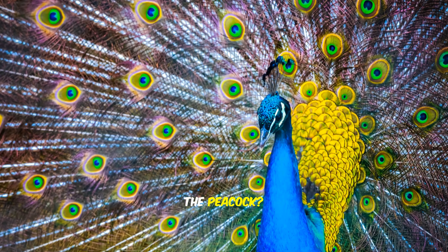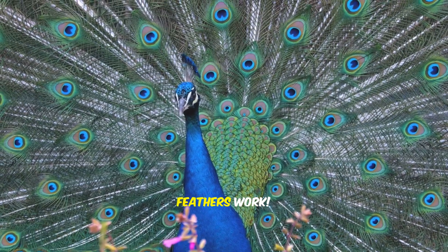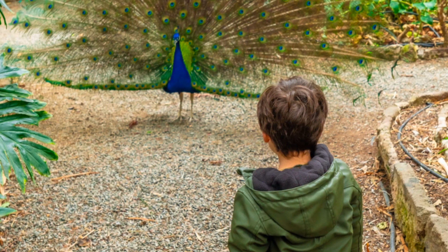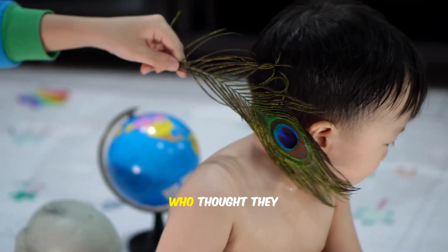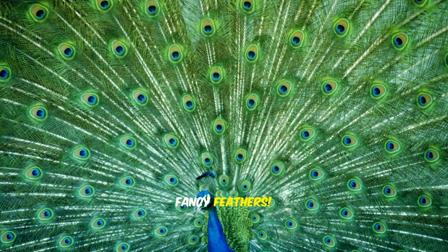Is there a bird more fabulous than the peacock? Wait till you find out how their feathers work. Am I the only one who thought they were just painted on? Let's meet the peacock, the king of fancy feathers.